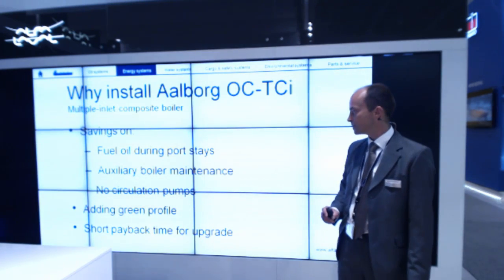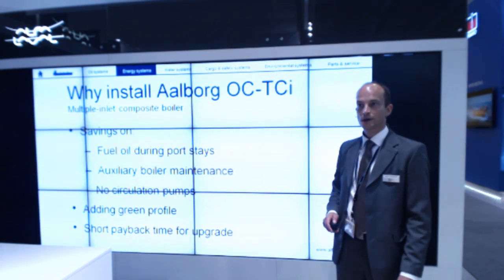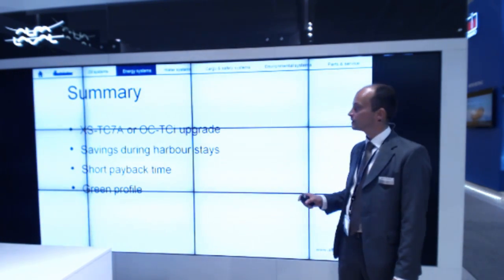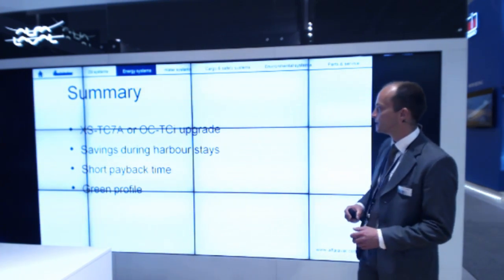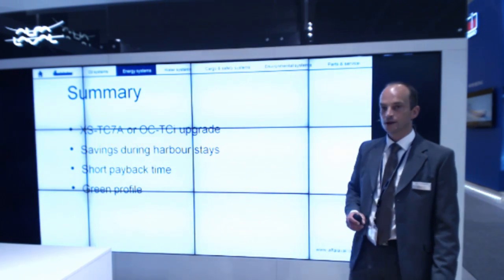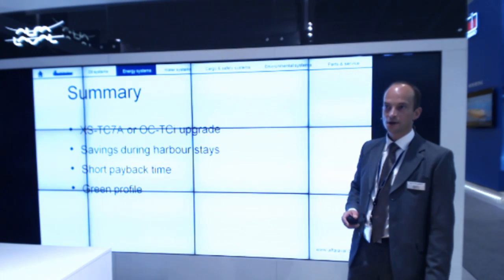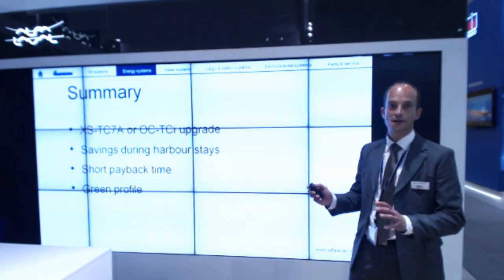That's an additional advantage for the ship owner. The multiple inlet composite boiler also adds a green profile and has a short payback time on the same level as the standalone auxiliary engine economizers. To sum up: you can either have the genset standalone economizer or upgrade to a composite boiler if it's included in the vessel specification. You have savings both during harbor stays and during voyage when using waste heat to top up steam demand.